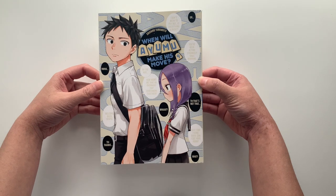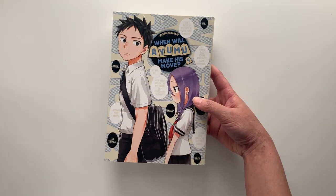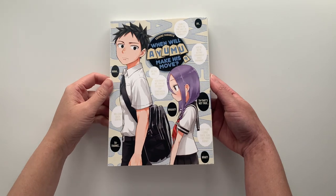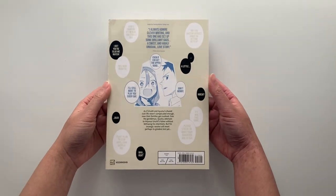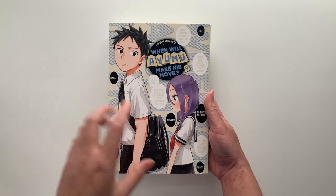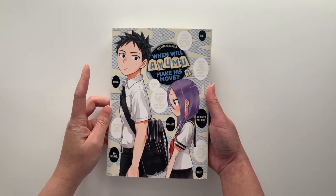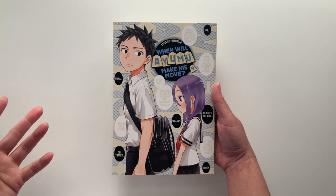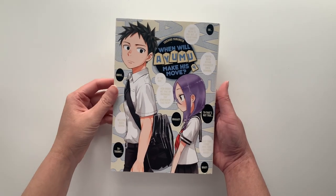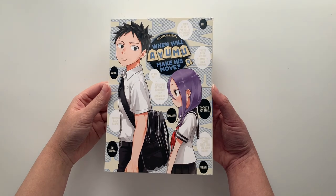Next is volume 9 of When Will Ayumu Make His Move? I got into this series because it's by the same mangaka as Takagi-san, and I also watched the anime adaptation. The series follows Urushi, who created the Shogi Club, and Ayumu, who joined the club. Ayumu is trying to beat Urushi at Shogi, because once he does, he plans to confess to her — they have mutual feelings but the condition is winning the game first.